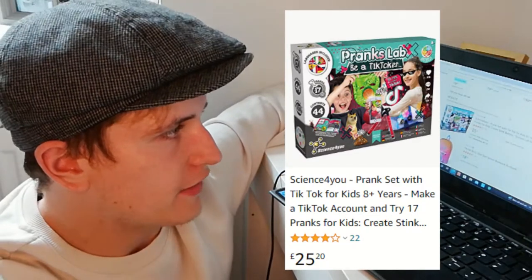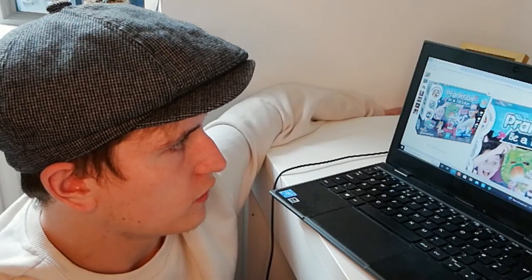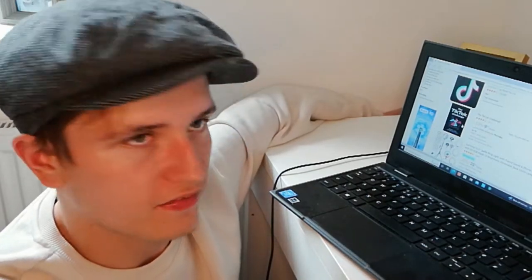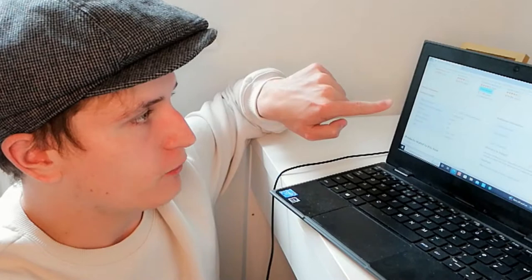Oh my god, there's a science prank set with TikTok for kids. This thing's like £25 so I'm not going to buy it — I don't want to pay nearly £30 for something I'll only use once. It's actually a hardback book that features like 200 pranks, dances, challenges, and lip-syncs. It was first available on the 11th of June 2020, so this one's well out of date — it was probably made back in the Charli D'Amelio Hype House era.